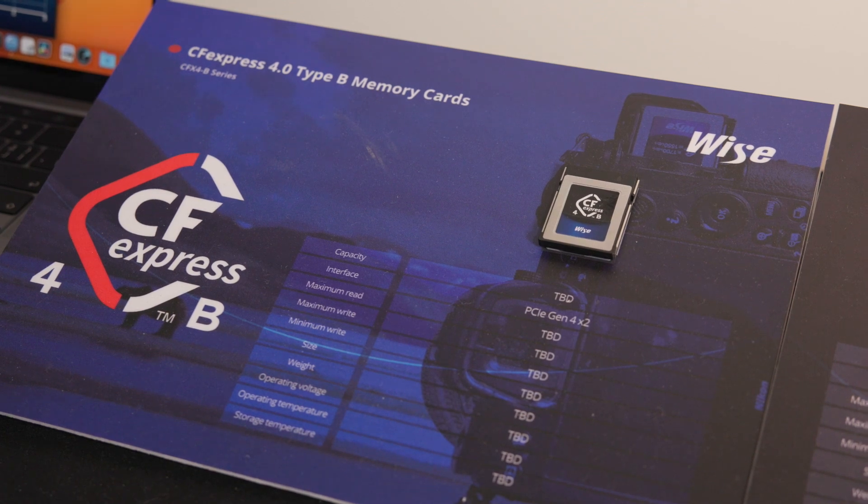The best part of this card is the backward compatibility — current users can still use it in a 2.0 device. If you plug the 4.0 card into a current camera like the R5 or Z9, it's still recognizable. The camera might just run it as a 2.0, but you keep your investment, which is the best thing.